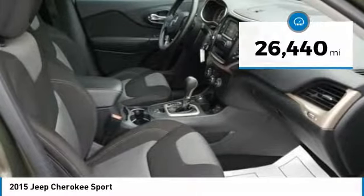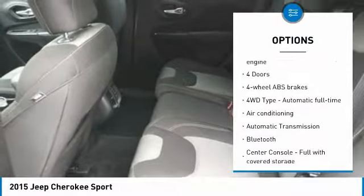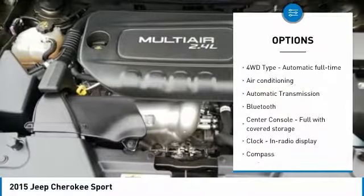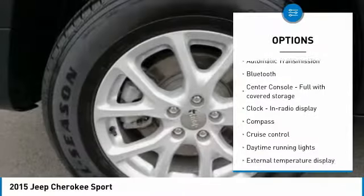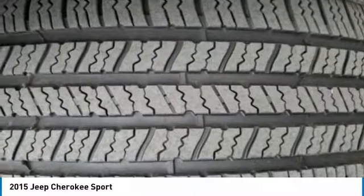Here are some of this vehicle's great options: traction control, passenger airbag, Bluetooth, air conditioning, automatic transmission, cruise control, tilt and telescopic steering wheel, power windows, trip computer, and compass.